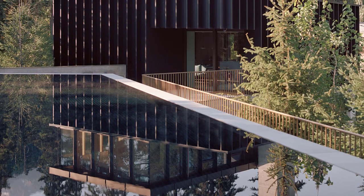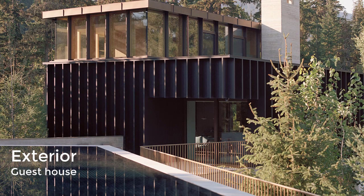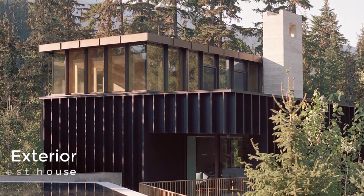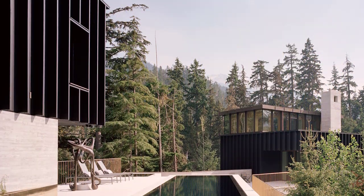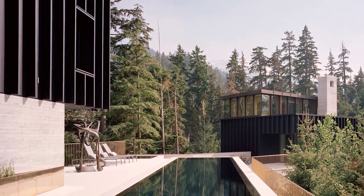A stair forms part of the main circulation in the timber-lined upper volume. The first two volumes form the six-bedroom main house, while the third accommodates a separate two-bedroom guest house. Connecting the two residences is a first-floor terrace boasting an infinity pool.